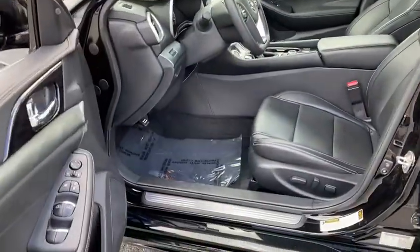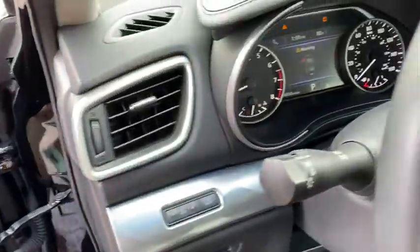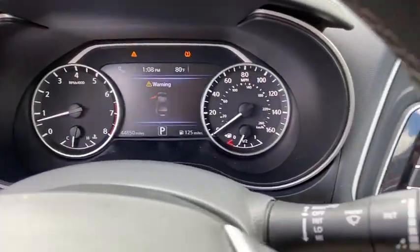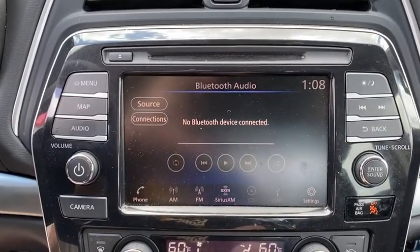Here are some of this vehicle's great options: backup camera, anti-lock braking system, navigation system, steering wheel audio controls, power passenger seat, keyless entry, traction control, stability control, remote engine start, Bluetooth, leather wrapped steering wheel, adjustable steering wheel.